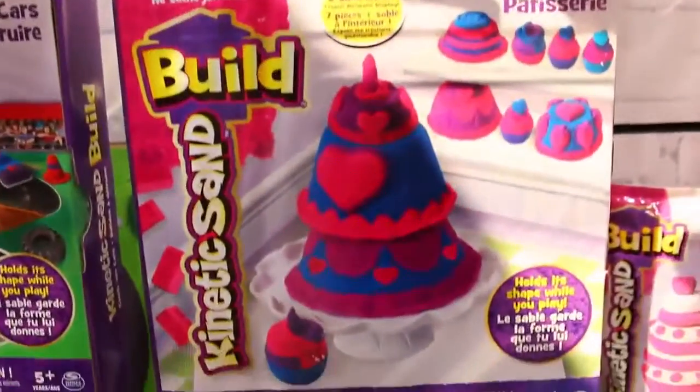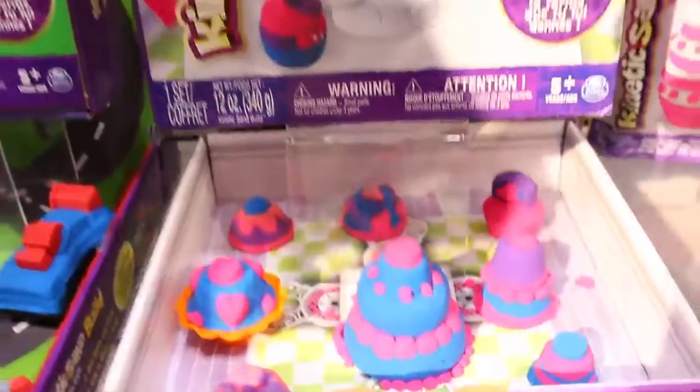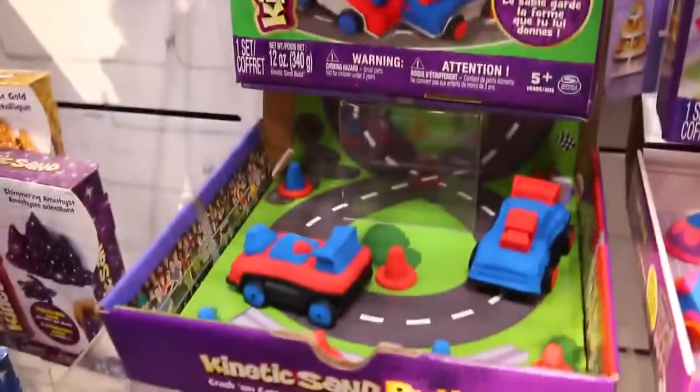There's also a whole bunch of brand new Kinetic Sand play sets. This is a building set, this is a bakery boutique, and we also have brand new cars — I've seen those in stores too.